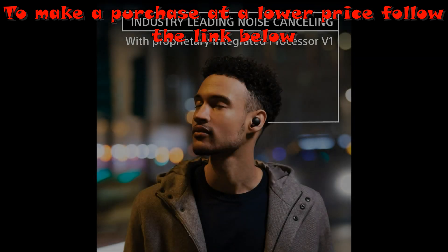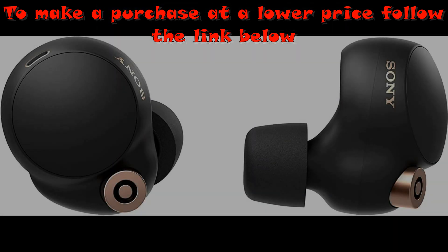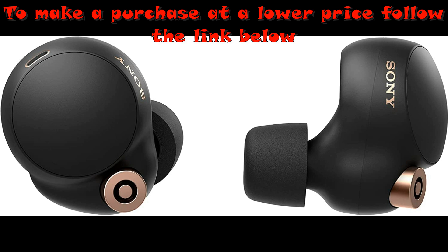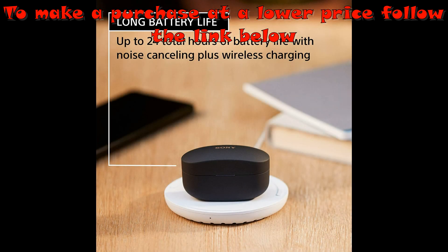Crystal-clear call quality. Beam-forming microphone and a bone conduction sensor provide clear voice detection even in noisy environments. Speak-to-chat technology automatically reduces volume during conversations.